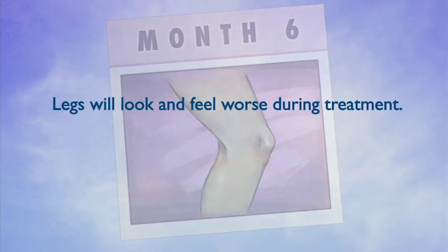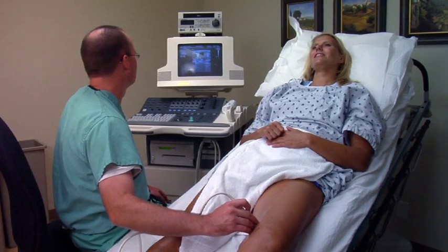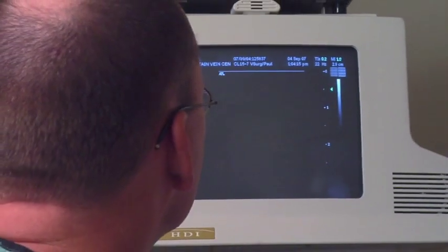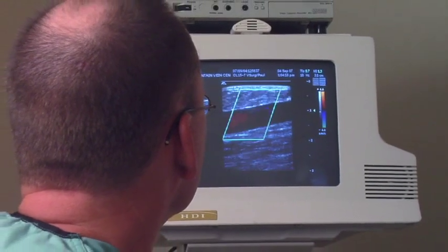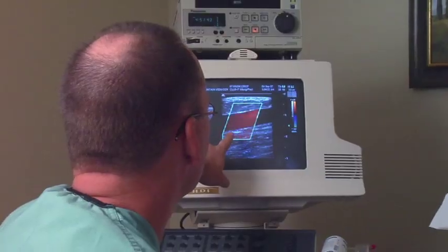Patients should expect their legs to possibly look and even feel worse during treatment. Using detailed ultrasound, we carefully evaluate the function of your veins. This information allows us to determine the extent of venous disease and plan the optimal course of therapy for your situation.